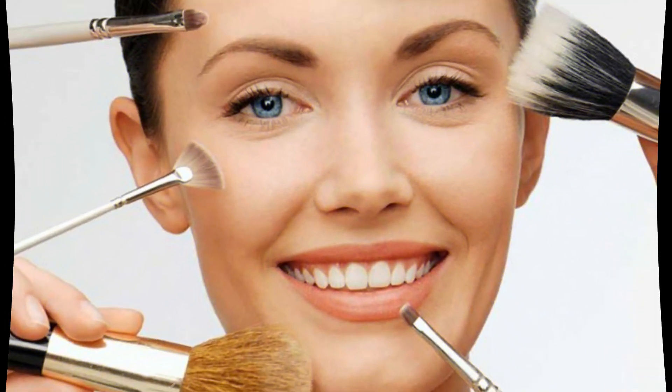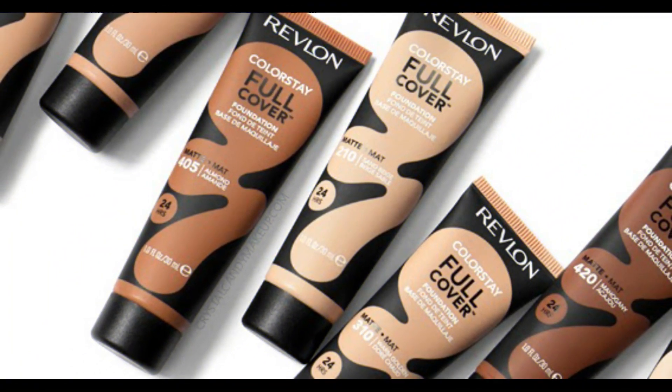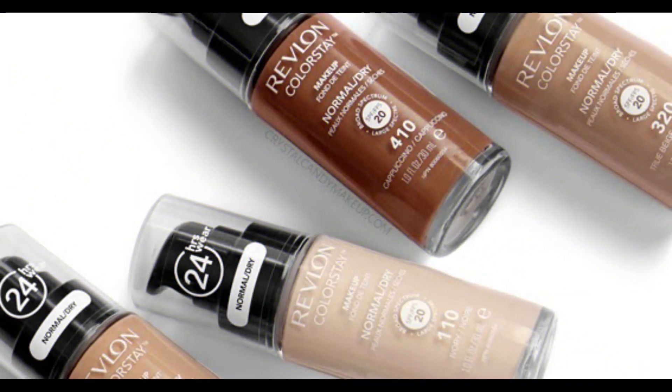Numerous brands offer a variety of foundations in the market. The featured foundations include: 1. Revlon Colorstay Foundation, suitable for all skin types. This foundation provides a matte finish without greasiness. It even helps protect the skin from blackheads, maintaining its longevity without leaving any impressions.